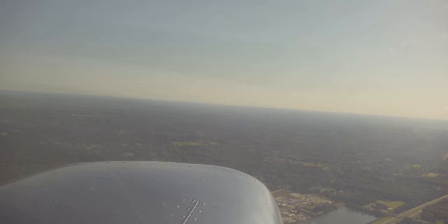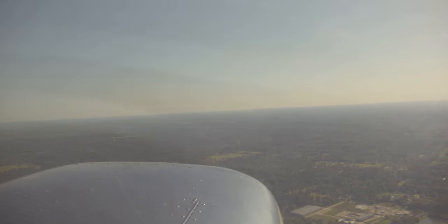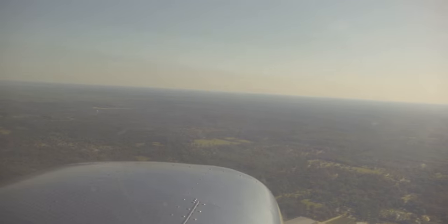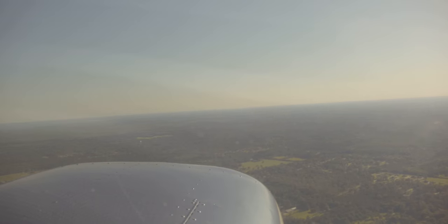Hammond Tower, Cessna 38 Juliet — clear of Class Delta, southwest bound. Cessna 38 Juliet, roger. Frequency change, crew, safe flight. I'll stay with Hammond for now. Not a whole lot of traffic to switch over to New Orleans.